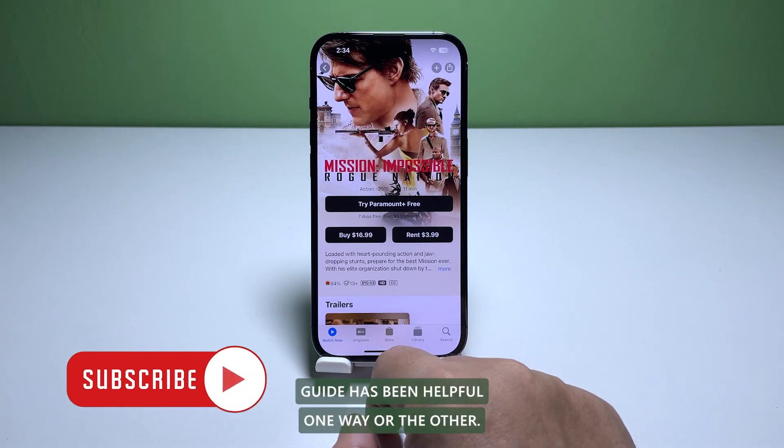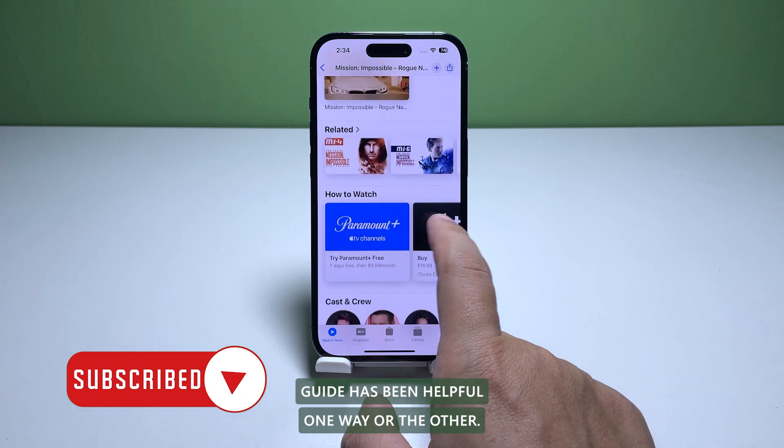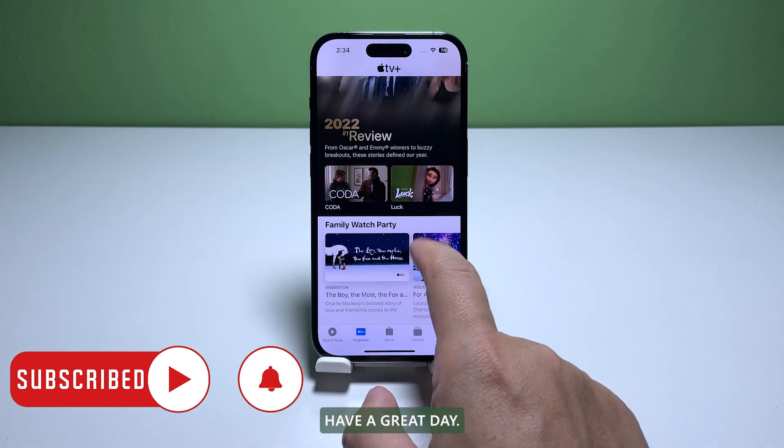We hope that this simple troubleshooting guide has been helpful one way or the other. Have a great day.